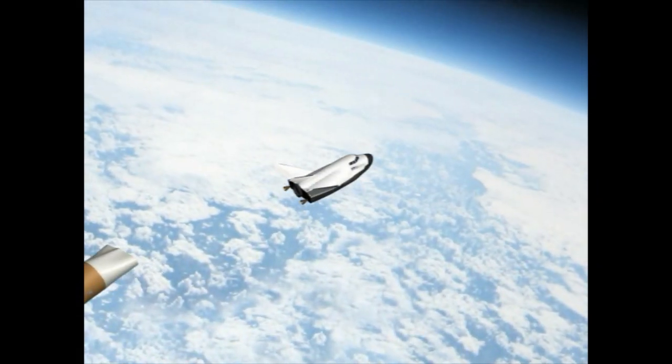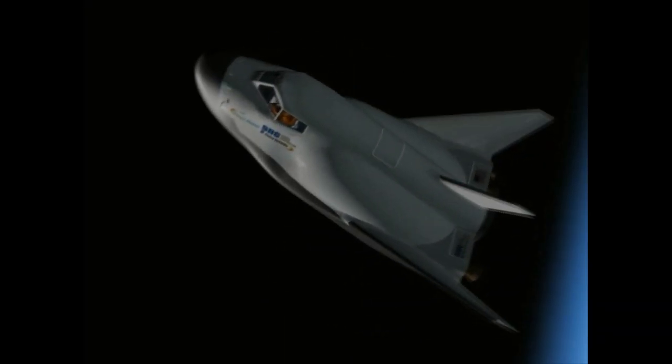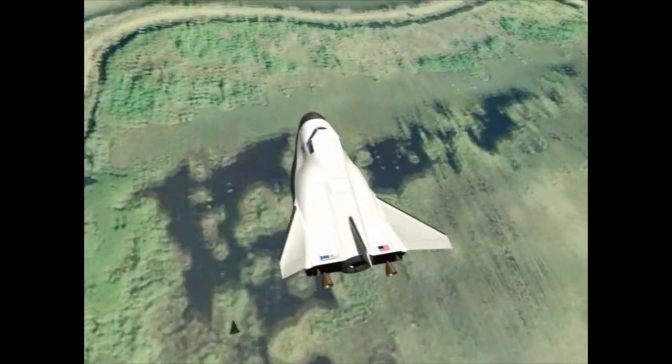We often talk about the philosophy of a robotic mission or a defense mission — it always presses to orbit. In the case of human spaceflight, if something's going wrong with the rocket or the spacecraft, we need to abort and bring that crew home safely. It's a very basic definition of how we have to change how we're thinking about human spaceflight.